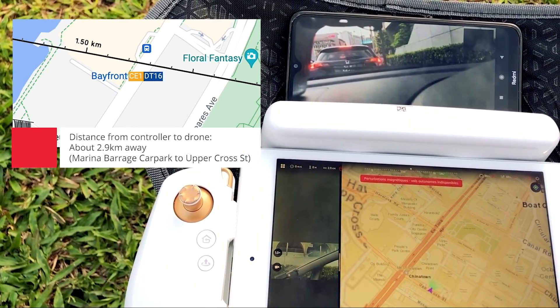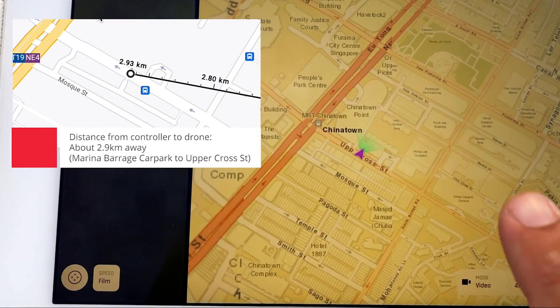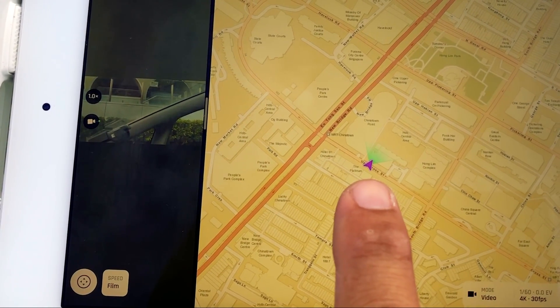You are facing Upper Cross Street — exactly where you are. The 4G is showing exactly where you are on the video and also on the drone.